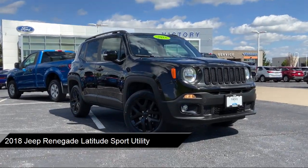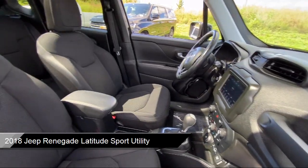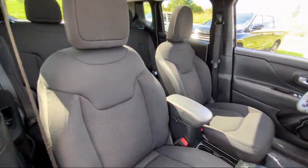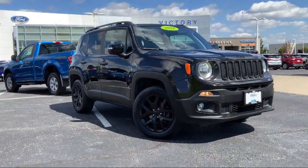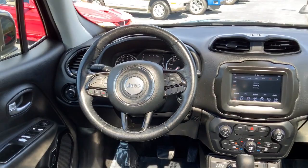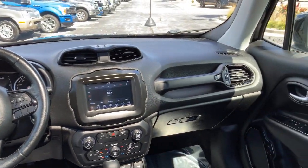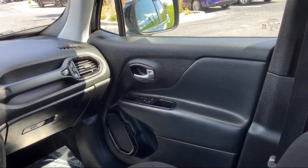It comes equipped with leather steering wheel with auto tilt-away, heated front seats, roof rack, altitude package, keyless go, park view rear backup camera, Apple CarPlay and Android Auto, keyless entry, cold weather package, alloy wheels, and has less than 75,000 miles on the odometer.